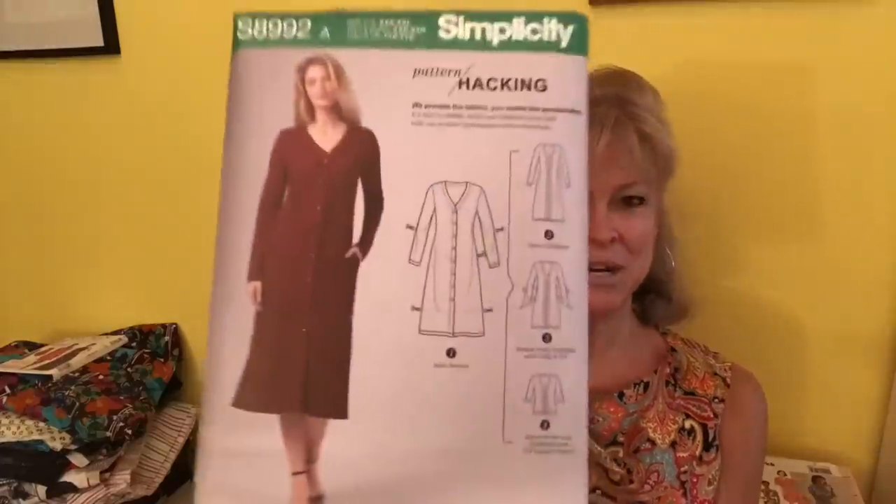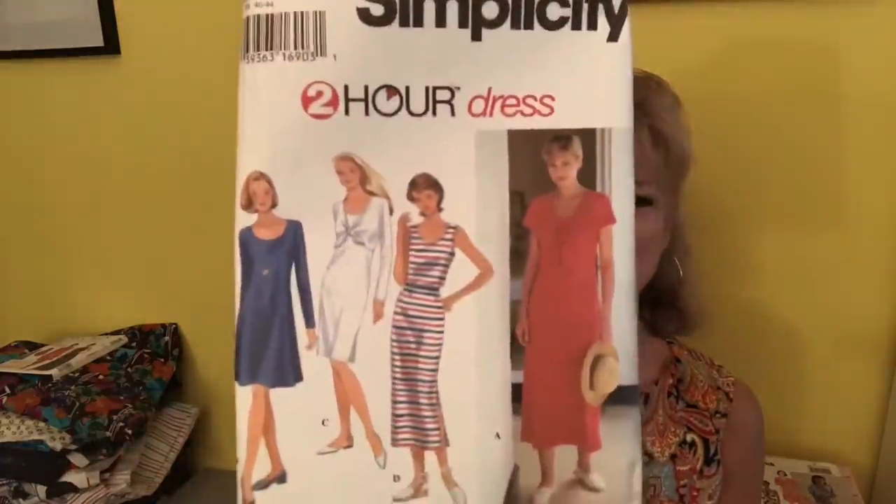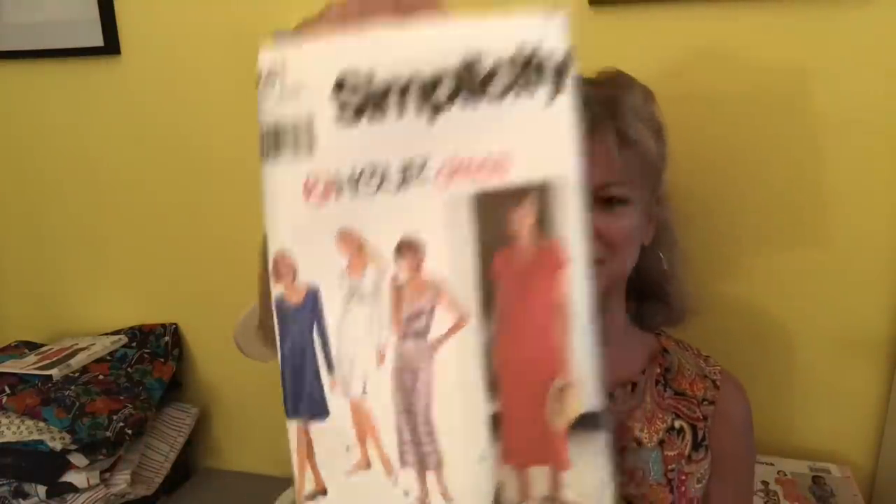Here's a dress that I saw — that was Simplicity 9681. That's a bit of a vintage. I'm thinking — look, glasses — this is 1995.